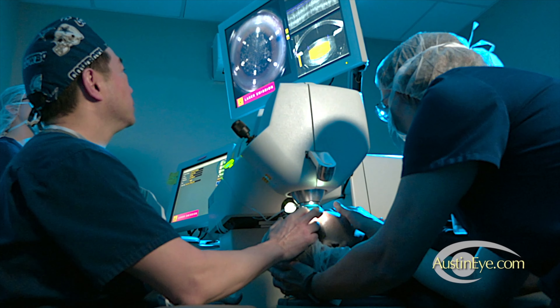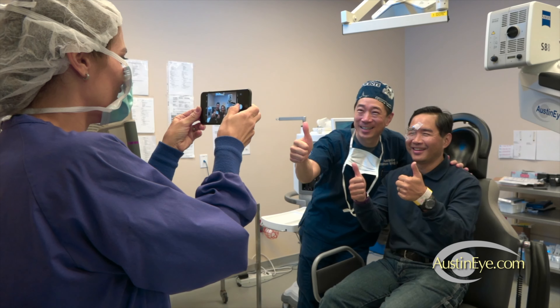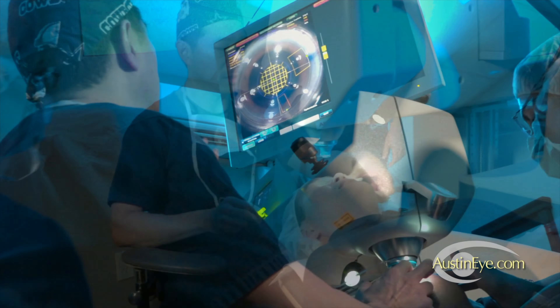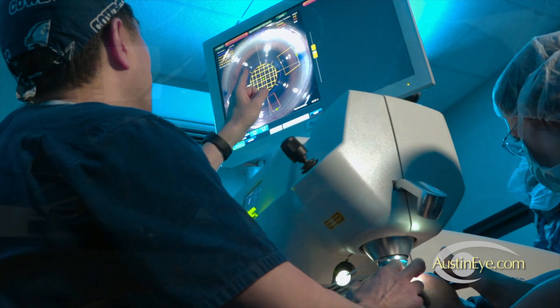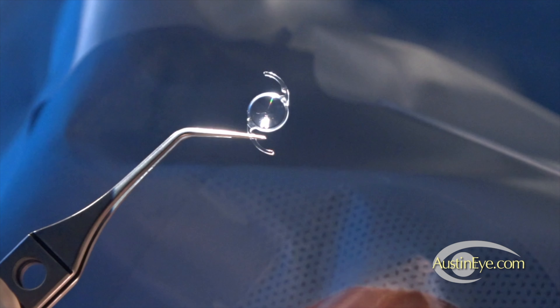We're sure you're excited about the prospect of being able to see clearly after premium lens replacement, for good reason. Every year in the United States, over 600,000 patients have their vision successfully restored with premium lens replacement surgery.